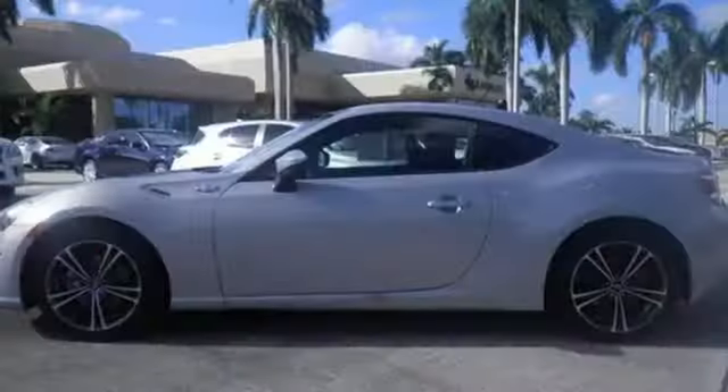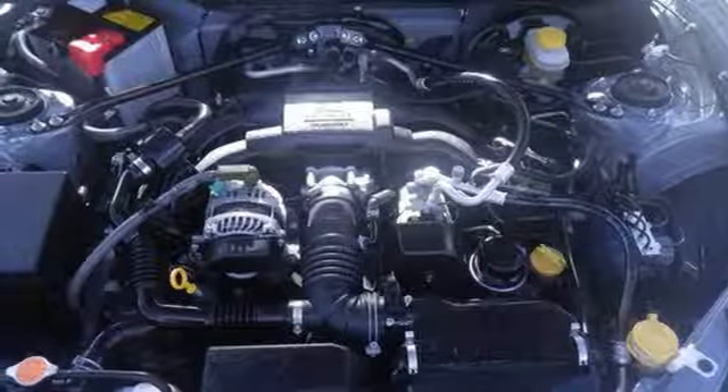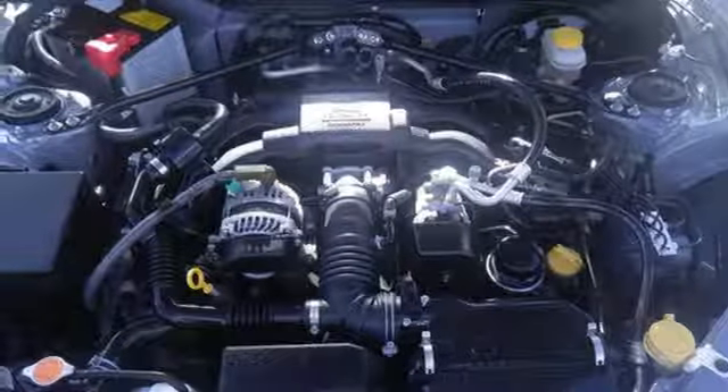Inside the cockpit, a CD player with MP3 capability and eight speakers keep fun a constant. There has never been a better track day car built in this price range, ever.